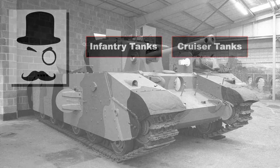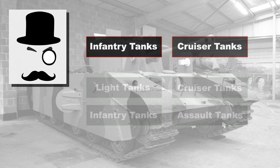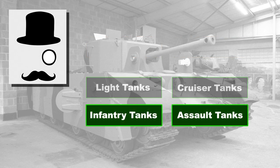We'll begin with the tank classification system the British used. This is often unfairly dumbed down to infantry and cruiser tanks, which was anything but the case. In point of fact, the British had quite a wide variety of vehicle classifications. Research in the archives has shown there were in fact four main groups, not three, broadly split into four areas: light tanks, cruiser tanks, infantry tanks, and assault tanks.